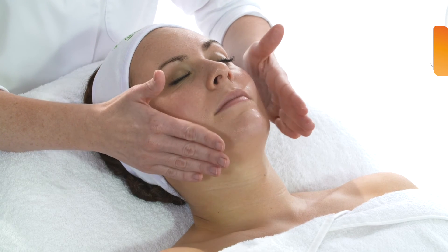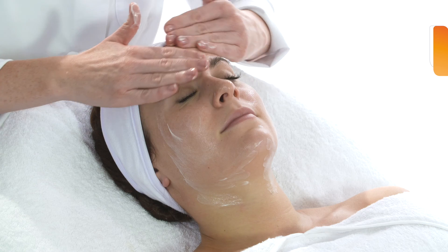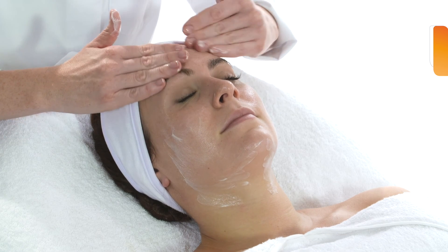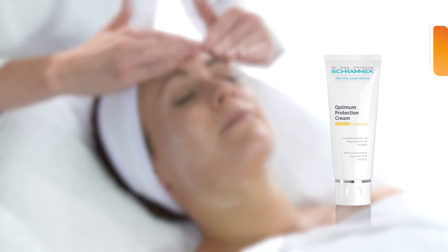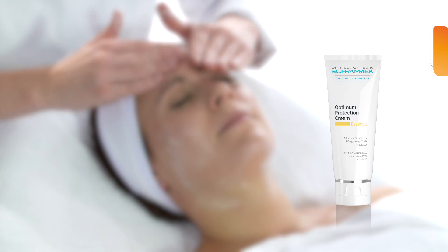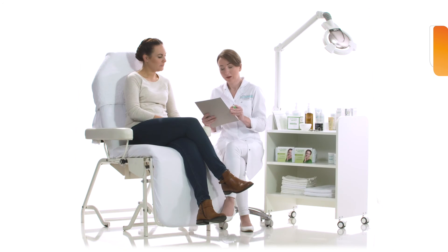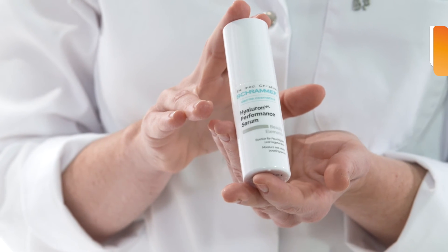In order to protect the now delicate skin from harmful environmental influences and stress factors, you will receive Optimum Protection Cream — a multi-functional nourishing cream with sun protection factor 20. Use this cream as day cream for the next six to eight weeks.